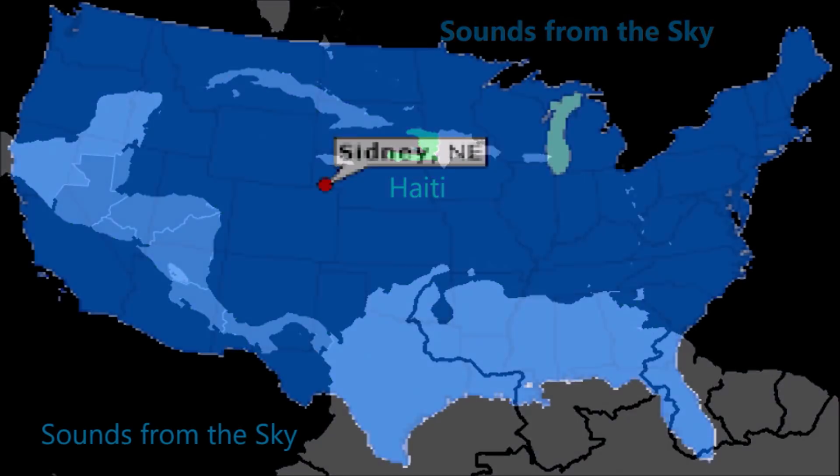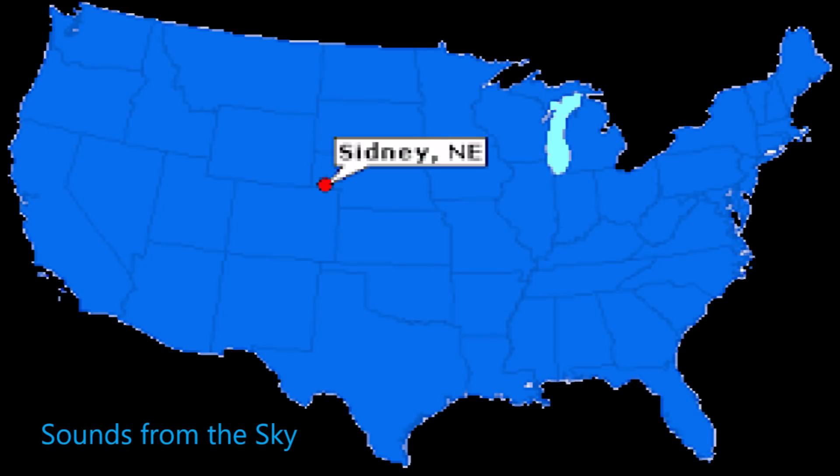The following evening, May 13th, residents of Sydney, Nebraska, were startled by a very strong explosive sound that caused them to exit their homes to investigate. Once again, local officials were unable or unwilling to determine the cause or the origin of the loud noise.